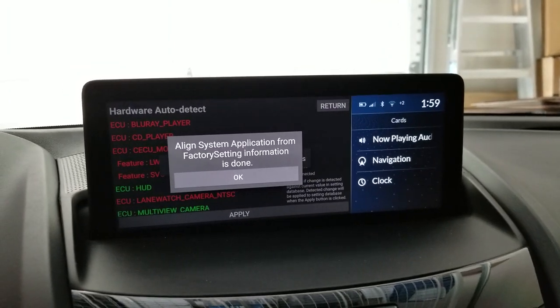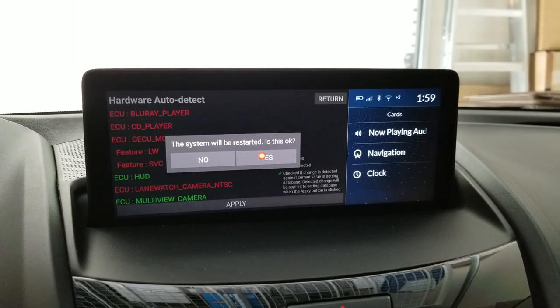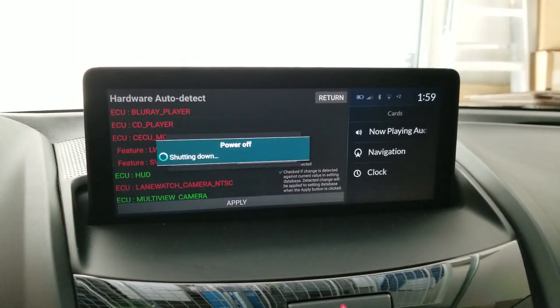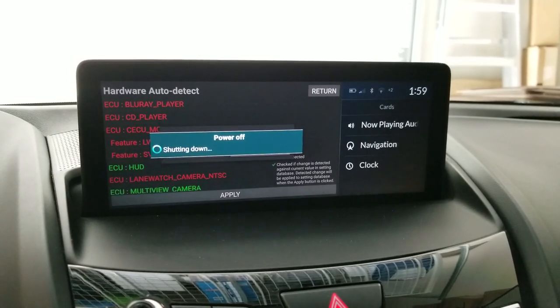When you hit 'Apply,' it'll say it's done and it's going to need to reboot. You go ahead and hit 'Yes' and restart, and then it should completely reboot the radio system.